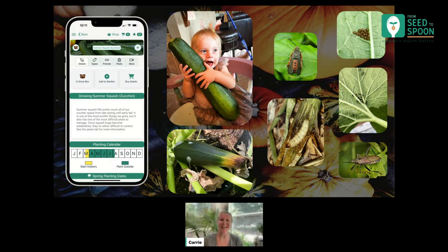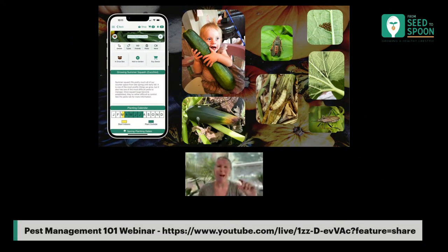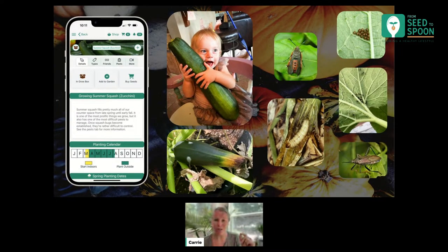The squash bugs I want to mention too: whenever I'm going out there in the summertime watering and checking on my plants, I'm looking on the undersides of the leaves for eggs or little baby squash bugs, because that's when you really want to try to catch them. If there's going to be an issue, you want to try and get them at that early stage rather than letting them grow into adults, because otherwise they're going to be challenging to deal with. You want to try and catch it early if you can. I definitely love growing zucchini and highly recommend it if you haven't tried it before.